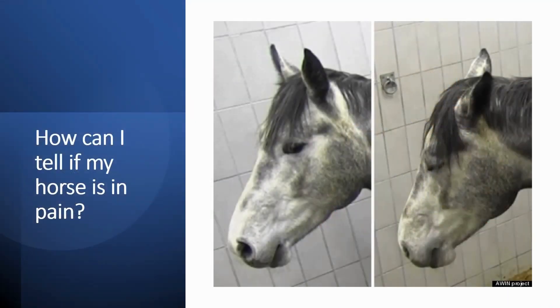One question that people often ask is: how can I tell if my horse is in pain? The signals given by a horse in pain will vary depending on the horse and the location and severity of the pain.